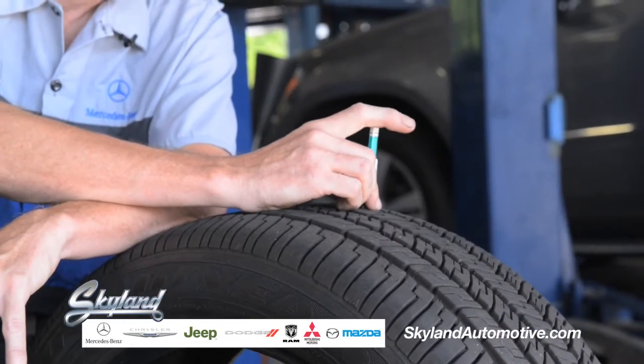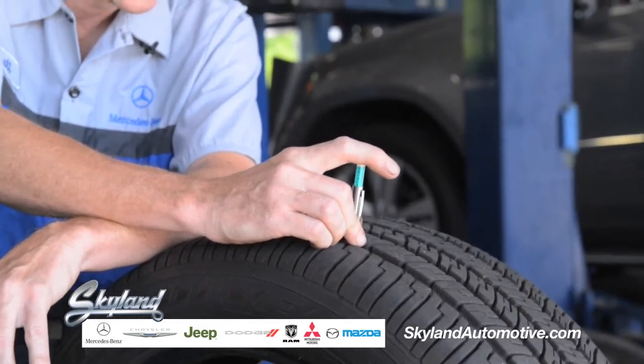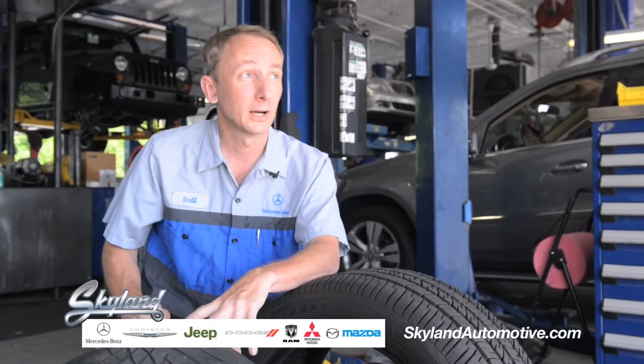You can see on this tire that we measure in the center — we're well within specifications at 8/32nds. It's important to rotate your tires, because your front tires are going to wear differently than your rear tires. Whether that be all-wheel drive, front-wheel drive, or rear-wheel drive, it doesn't matter, you're going to get some difference in wear. In terms of rotation, we typically recommend anywhere between 8 to 10,000 miles or on an annual basis.